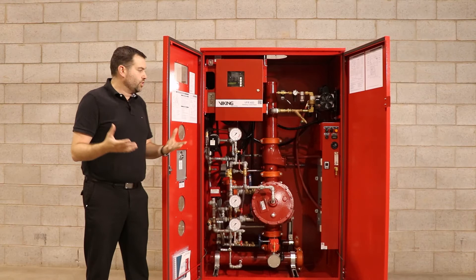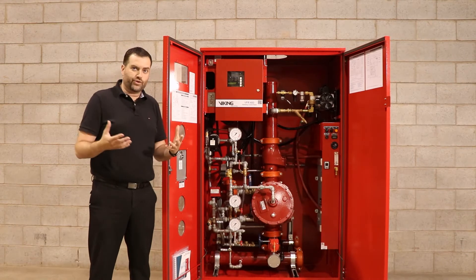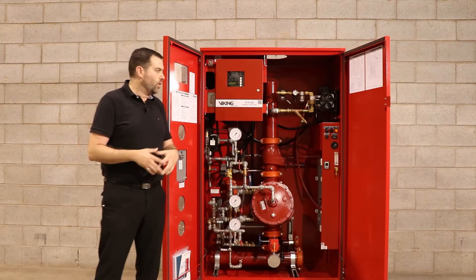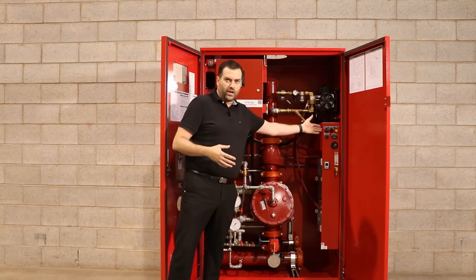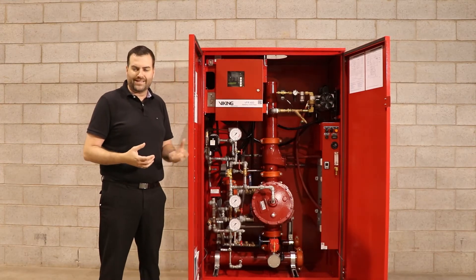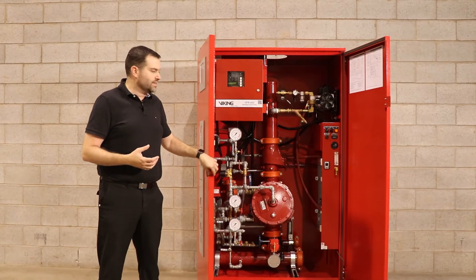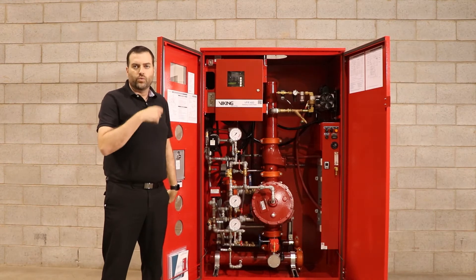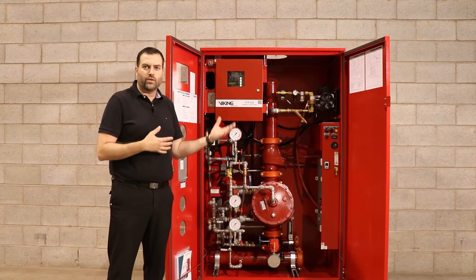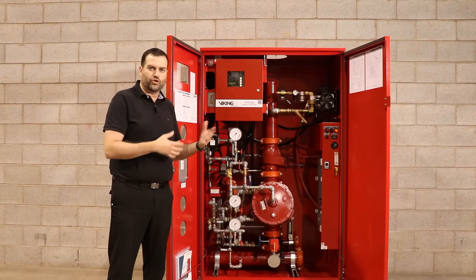Another nice feature is the compressor. If you have a system that's 250 gallons or smaller, we can use the compressor with the generator to initially fill up with compressed air. Once the pressures are attained, we flip it to nitrogen mode and the system will breathe and purge, switching out the oxygen with nitrogen.